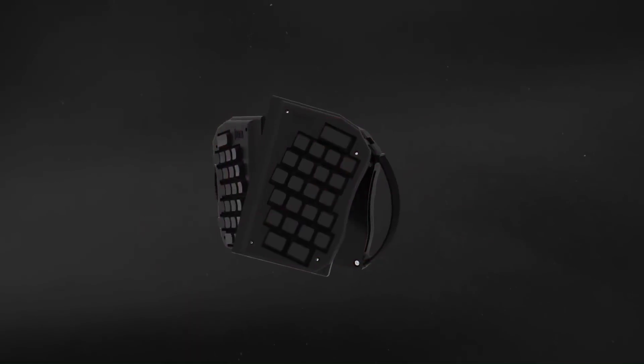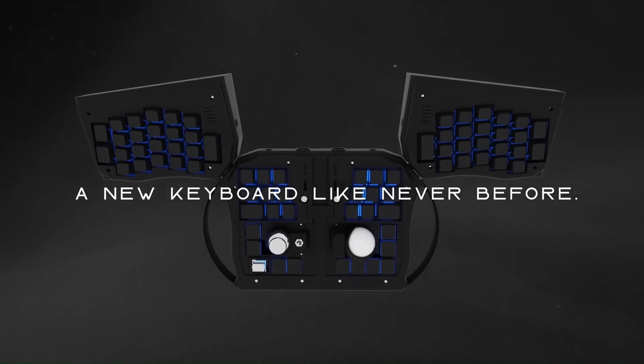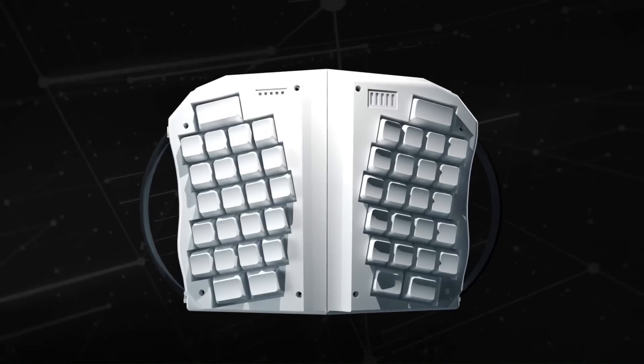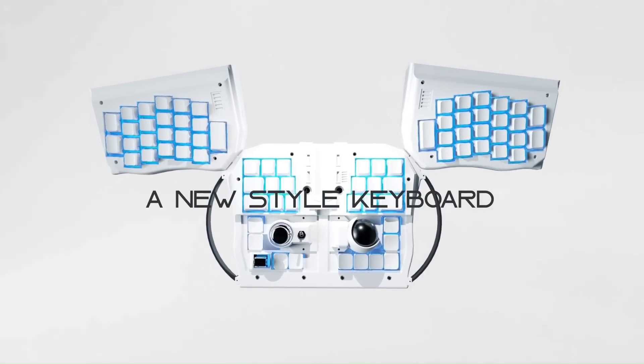This fully programmable mechanical keyboard comes equipped with a joystick, trackball, and device-switching function. It's compatible with both wired and wireless setups. The GRABSHELL can be used while standing up, walking around while typing, or even when taking a call.